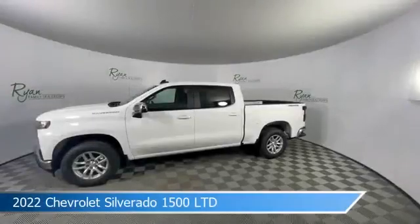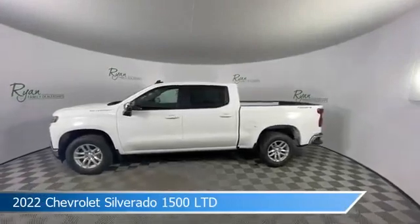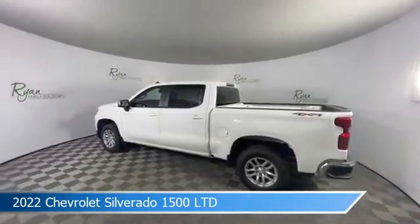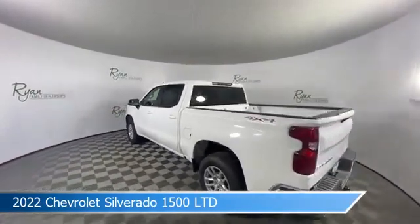Take a look at this 2022 Chevrolet Silverado 1500 Limited. Equipped with an 8-speed automatic transmission in Summit White, this car comes with some great features including anti-lock brakes, leather steering wheel trim, audio controls on steering wheel, auxiliary input, and more. Come in and check it out today.